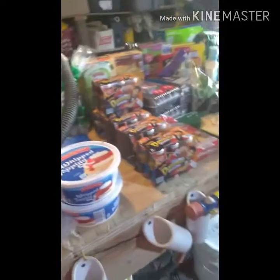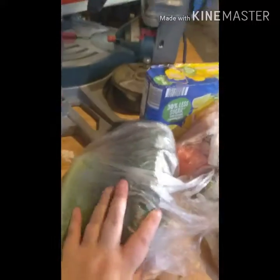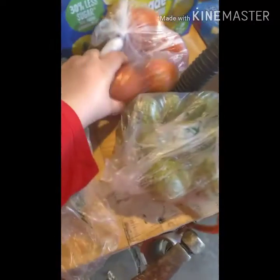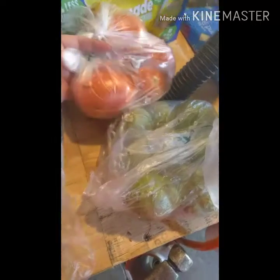Hey guys, welcome back to our channel! Today we went to Aldi's and I'm gonna show you what we picked up. We got some large cucumbers, about a pound of tomatillos — the green tomatoes — and some big tomatoes.